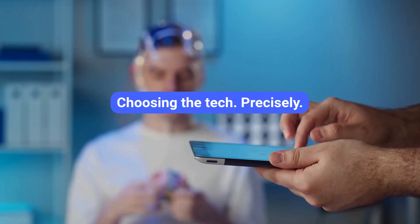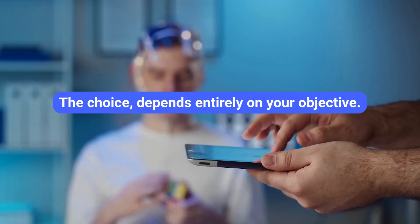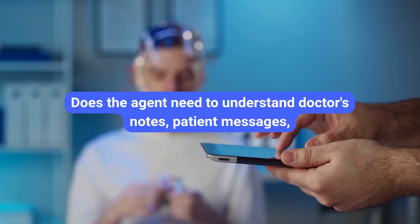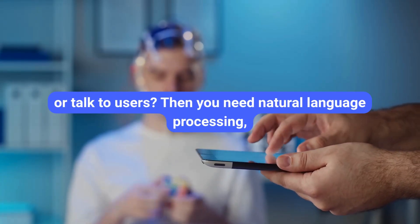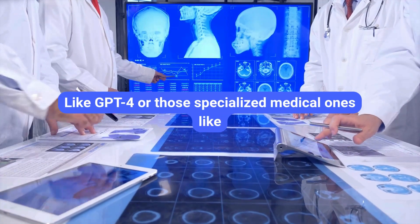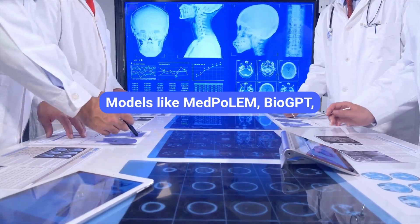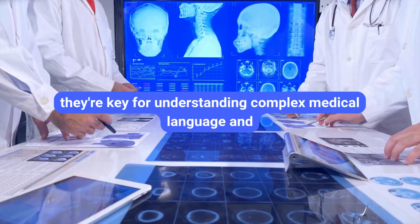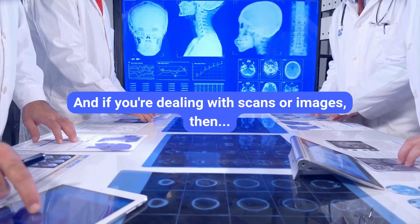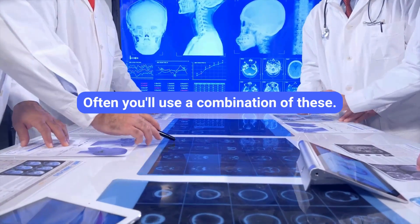Step three: select the appropriate AI techniques. The choice depends entirely on your objective. Looking for patterns or predicting risk? Machine learning is your go-to. Does the agent need to understand doctor's notes, patient messages, or talk to users? Then you need natural language processing and probably large language models — like GPT-4 or specialized medical ones like Med-PaLM. Models like Med-PaLM, BioGPT, or adapted general ones like GPT-4 are key for understanding complex medical language and powering conversations. If you're dealing with scans or images, computer vision is essential. Often you'll use a combination of these.